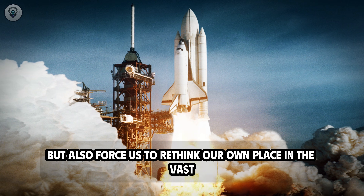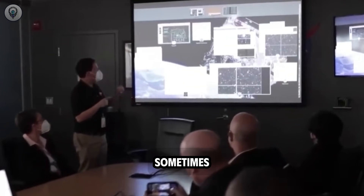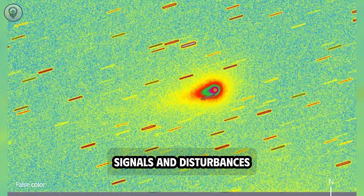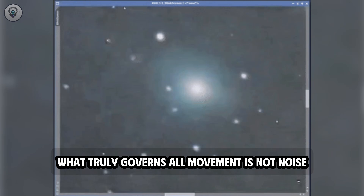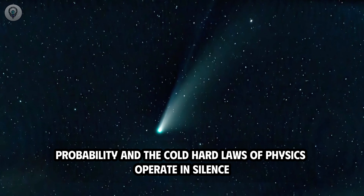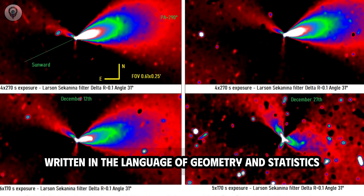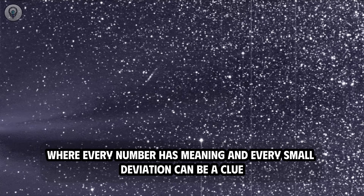What humans underestimate most is the silence of the universe. We live amidst constant sounds, signals, and disturbances — but out there, in the near-absolute expanse of space, what truly governs all movement is not noise, but pure mathematics. Orbits, symmetry, probability, and the cold, hard laws of physics operate in silence. In that context, 3i Atlas emerges as a puzzle written in the language of geometry and statistics, where every number has meaning and every small deviation can be a clue.